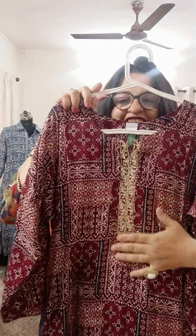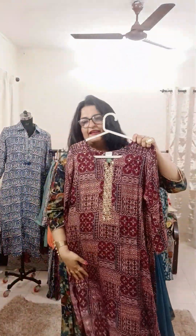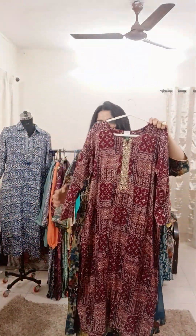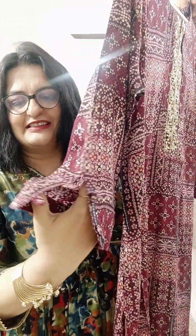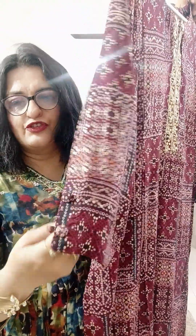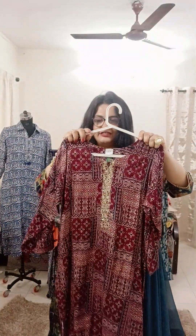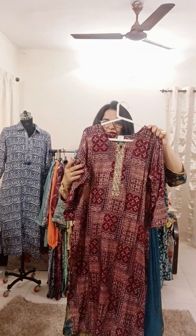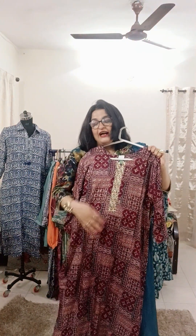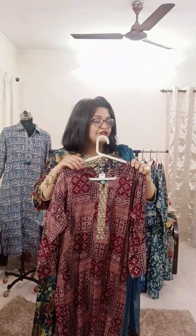The next one is a soft silk — have a look at the embroidery at the center. Again a wine color, with a 48-inch length and very straight fit. Sizes 38 to 46, all available. The sleeves are three-fourth, 17 inches, with loops — buttons are decorative only. It has a boat neck. This piece is ₹1,300 with free shipping. It's a very soft fabric and we use liver fabric, so it's very comfortable wear.